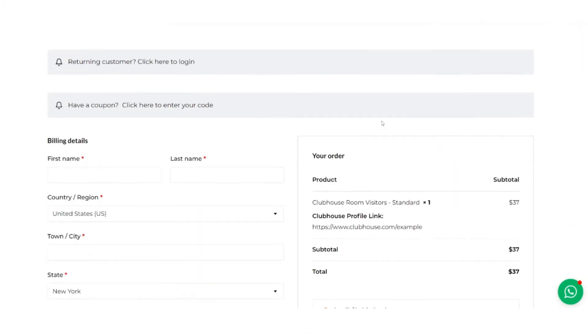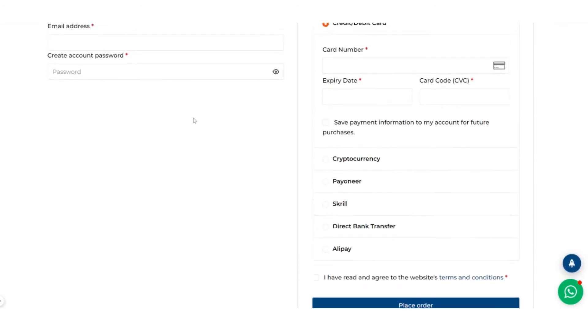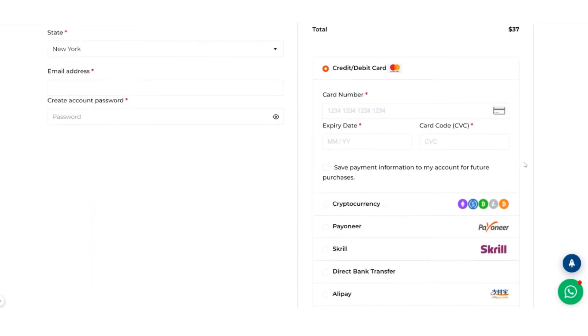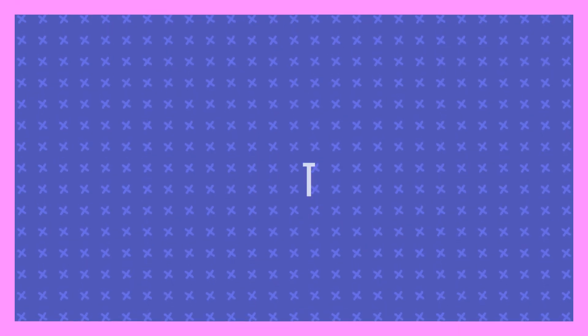Now you will have to put your billing details, like your name, state, email, password, and the billing details. We also accept payments in cryptocurrency, Payoneer, Skrill, Direct Bank Transfer, or Alipay. After confirming everything, click Place Order.